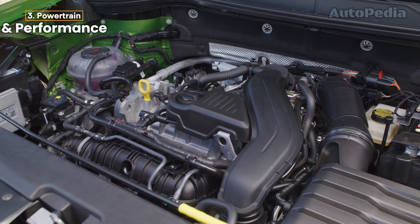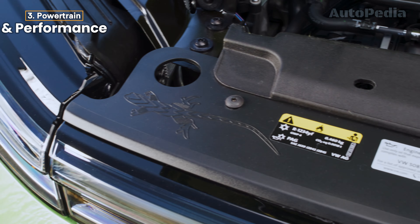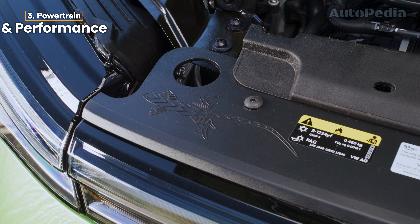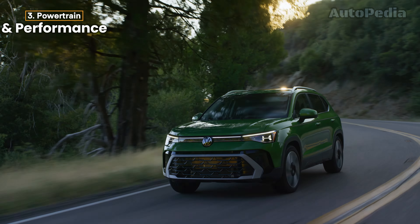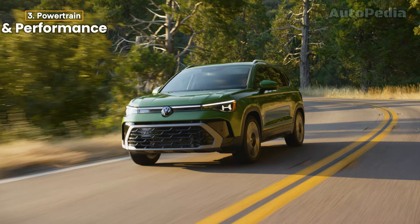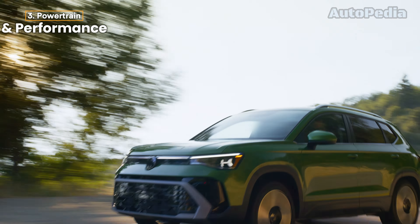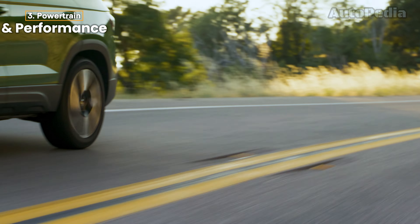Engine and performance. Under the hood, the 2025 Taos packs more power this year, thanks to an updated 1.5-liter turbocharged engine now producing 174 horsepower. AWD models also benefit from a switch to a conventional 8-speed automatic transmission, replacing the previous dual-clutch setup for smoother shifting and better responsiveness.